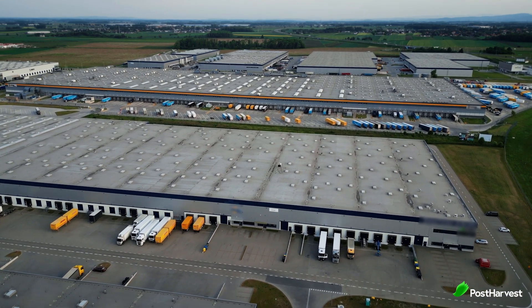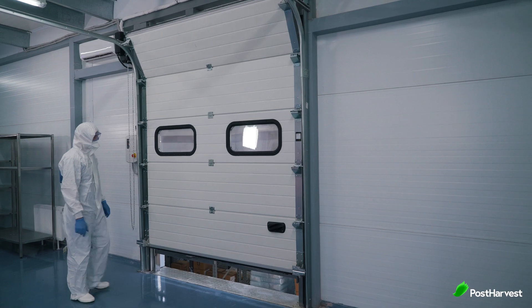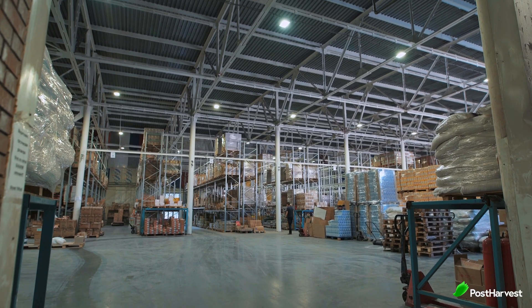Cold storage facilities are the unsung heroes of the food supply chain. These industrial freezers keep our favourite perishables fresh, from meats and veggies to ice cream and medicine, but maintaining these frigid environments comes with its own set of challenges. Let's take a look at some of the biggest obstacles cold storage facilities face.